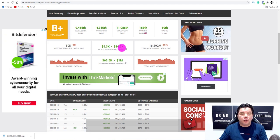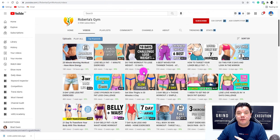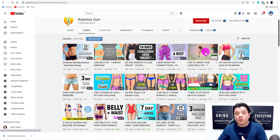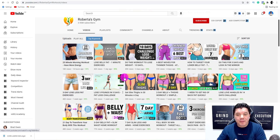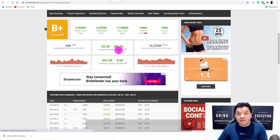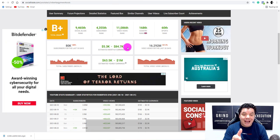From there, you want to start creating longer-format videos just like these channels are doing, because YouTube Shorts will give you an influx of subscribers and views but won't give you the watch time needed to monetize for YouTube ad revenue. Creating longer-form videos unlocks ad revenue, and once your channel is making money you can even hire people on Fiverr to create the videos for you.